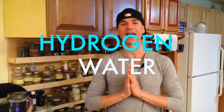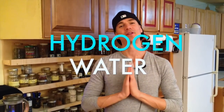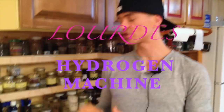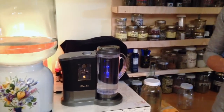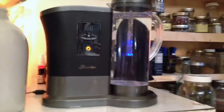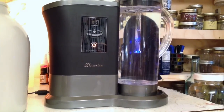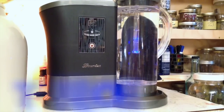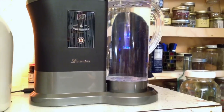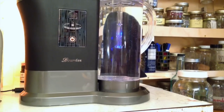We're going to be doing a review on the Lourdes, and we're going to be talking about hydrogen. The Lourdes is a hydrogen machine. We chose it for many reasons — one, it is the only machine that can actually hold the hydrogen in the water after you take it off the machine, for 12 to 24 hours, and that's a really big deal.